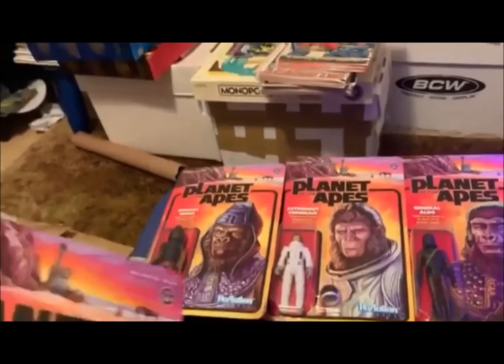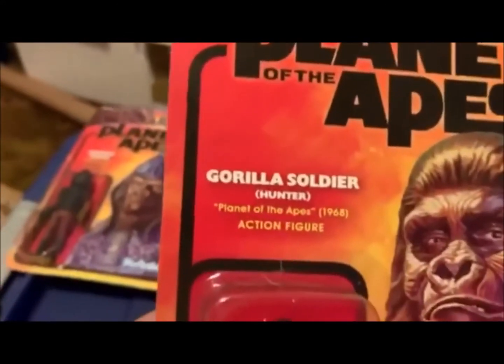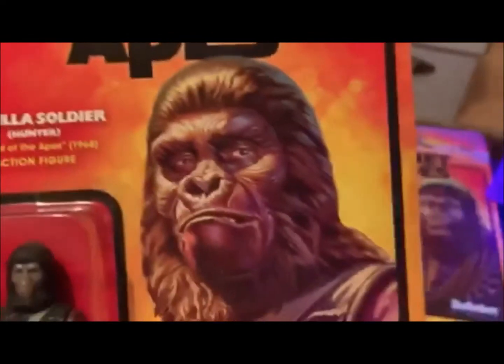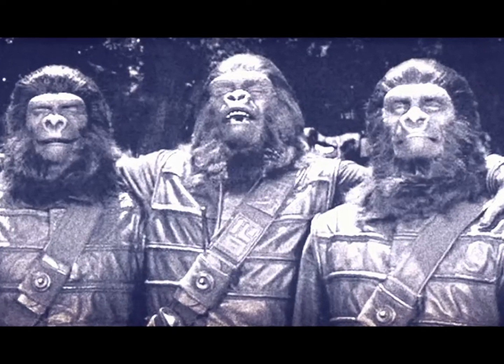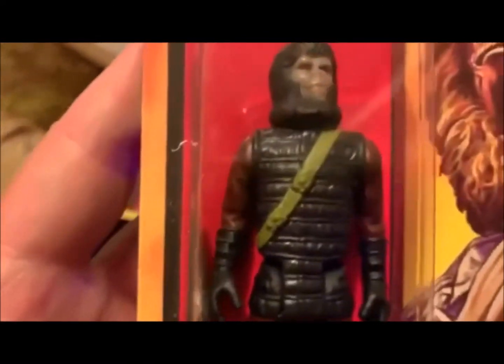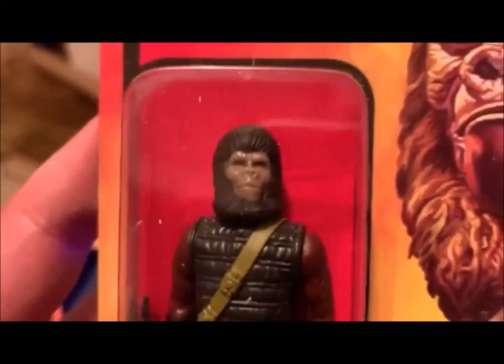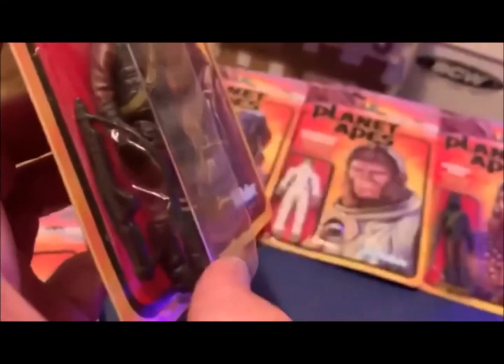Then we've got the Gorilla Soldier Hunter from Planet of the Apes. Look at that — that's awesome. He's got the bandolier across his chest. Good detail there on the face, and his rifle.